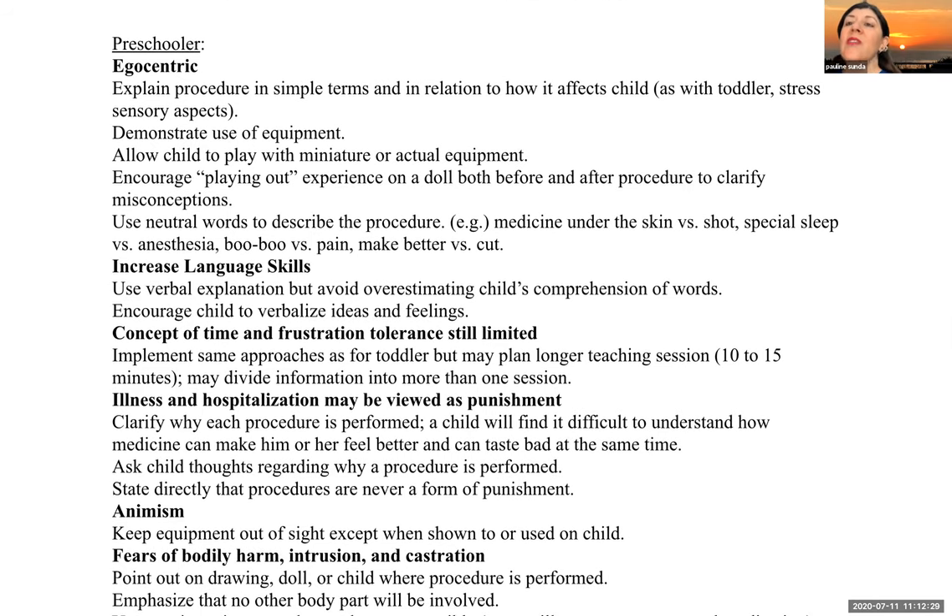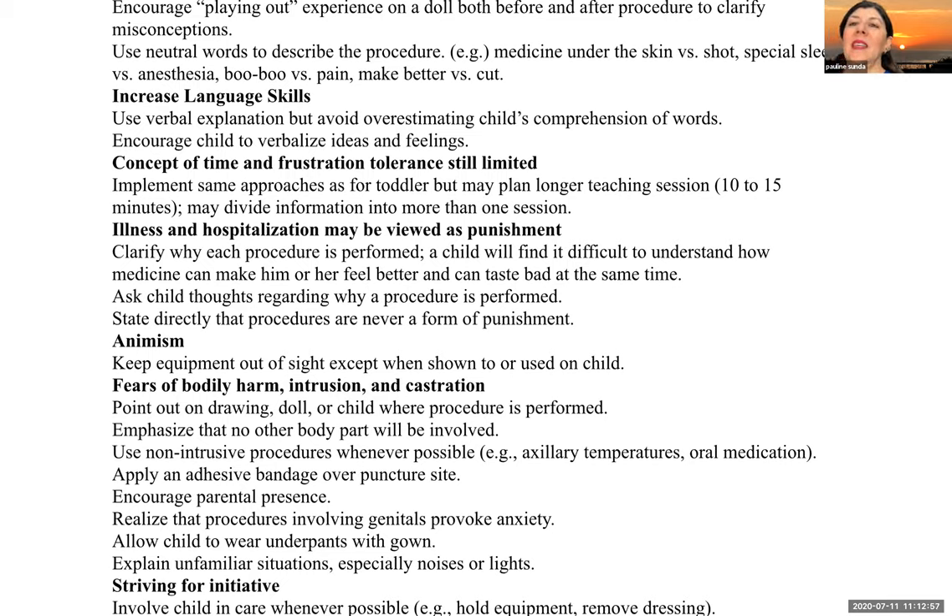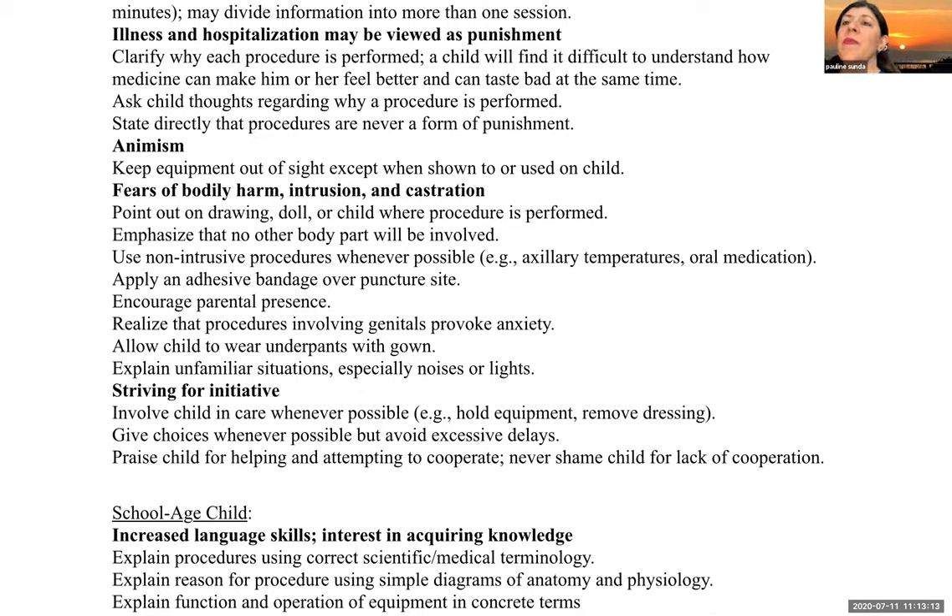For a preschooler, explain procedures in simple terms and in relation to how it affects the child. Demonstrate use of equipment and allow the child to play with miniature or actual equipment. Use neutral words to describe the procedure — like 'medicine under the skin' instead of 'a shot,' 'a special kind of sleep' versus 'anesthesia,' or 'a boo-boo' versus 'pain.' Because of their concept of time, you may want to divide information into more than one session. Clarify why each procedure is performed. State directly that procedures are never a form of punishment.